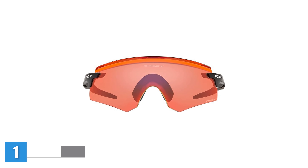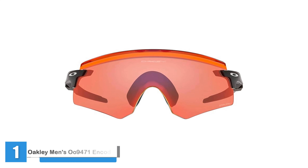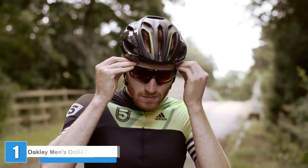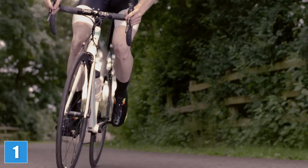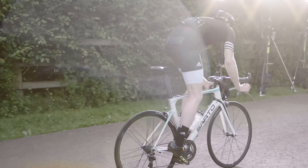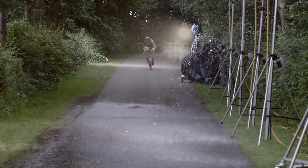The Oakley Men's Encoder stands out for its combination of top-notch optics, comfort, and stability. Equipped with Oakley's patented high-definition optics — HDO — the Encoders deliver crystal-clear vision from every angle while providing full protection against harmful UV rays.